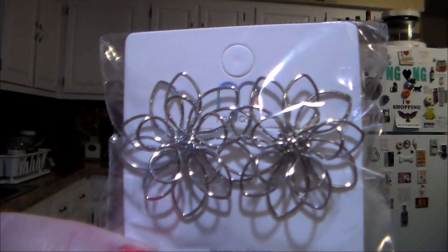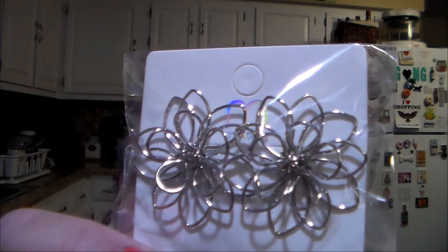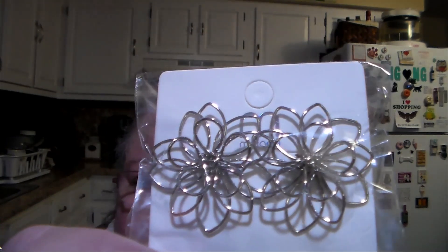I bought these earrings because I thought they were pretty. They also came in gold, but I like the silver. Little flowers.